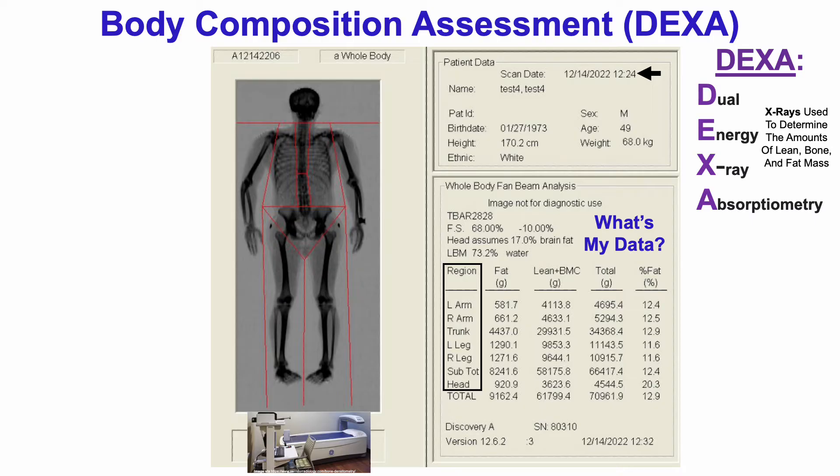DEXA breaks it down by region — the amount of fat, lean, and bone mineral content in the left and right arms, in the trunk, left and right leg, the subtotal of all that, and then in the head. And then the overall total for all of those regions.